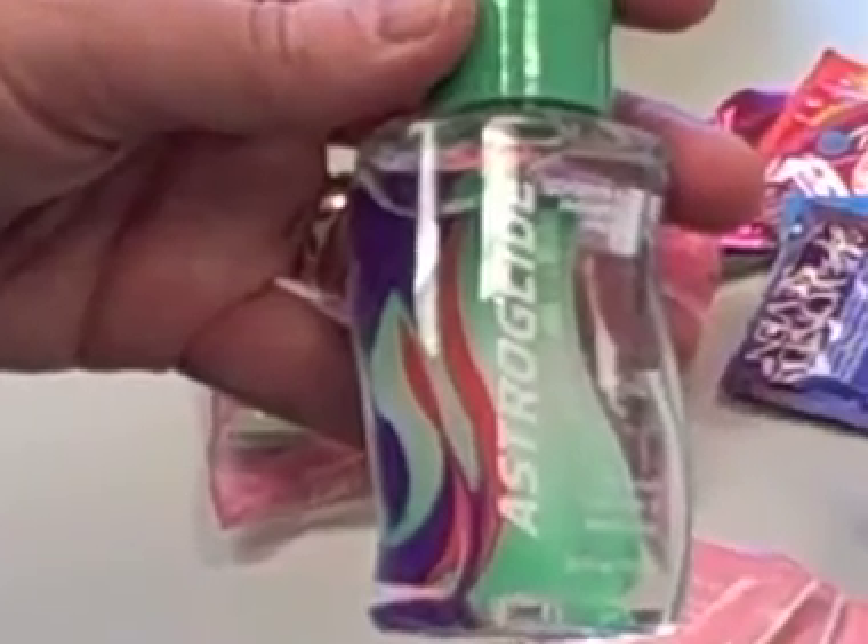So wait, so more practical than chocolate — obviously you're referring to the Astro Glide, am I right? Yes, Astro Glide and condoms, liquid silk.